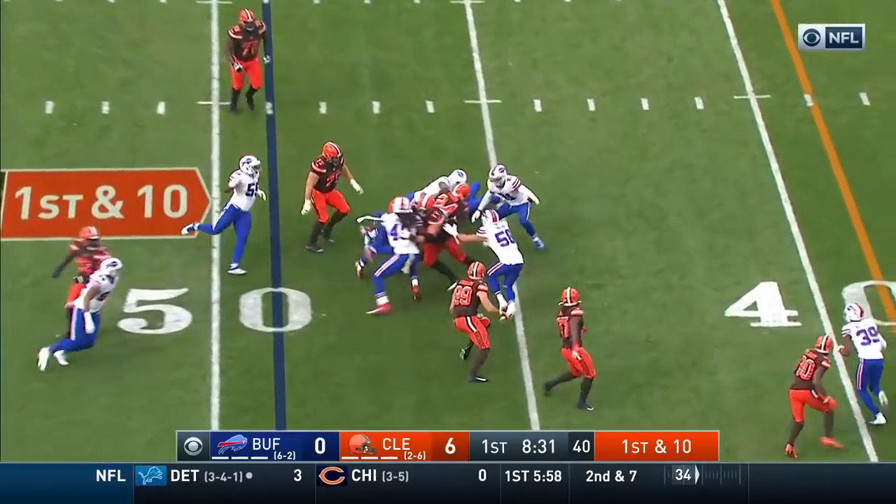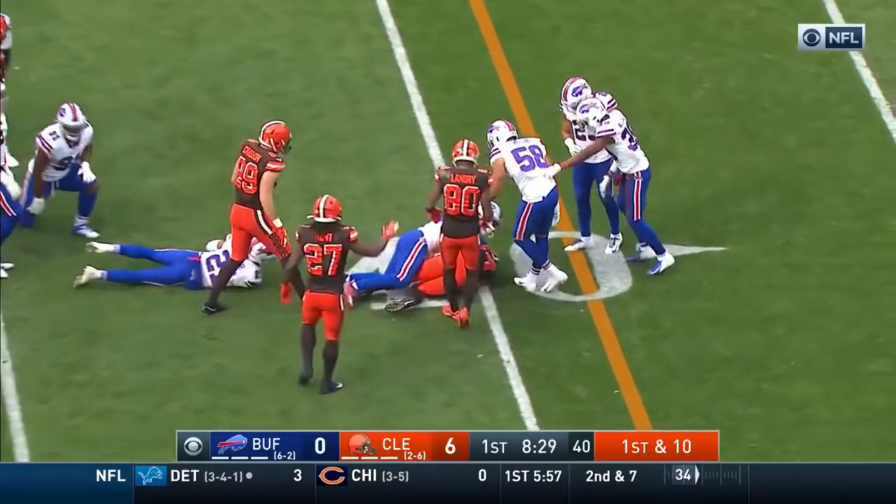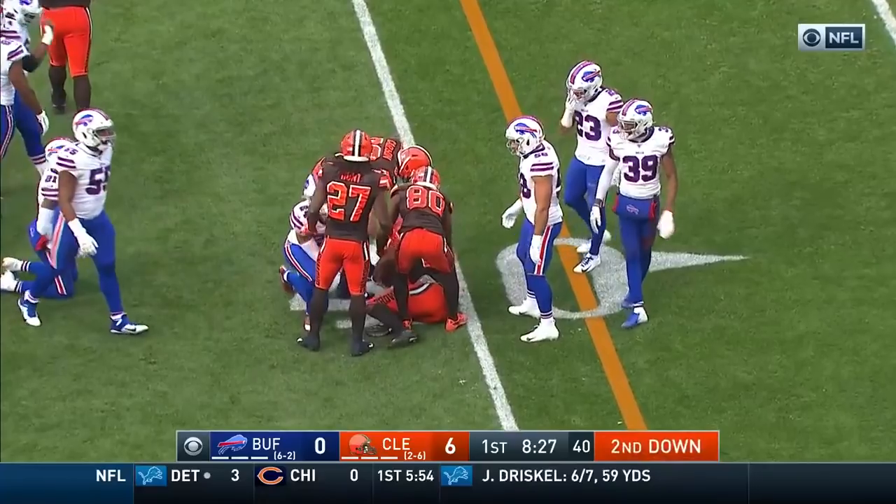Here's Chubb, pushing his legs forward to the 41-yard line.